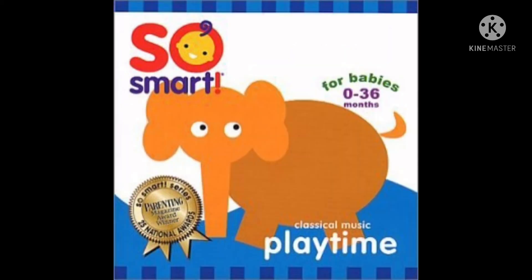Play Time. This collection of classical music was created for the times when your child is most alert and active — play time. Includes selections from Beethoven, Tchaikovsky, Mozart, and Dvorak, performed by live world-class symphony orchestras.